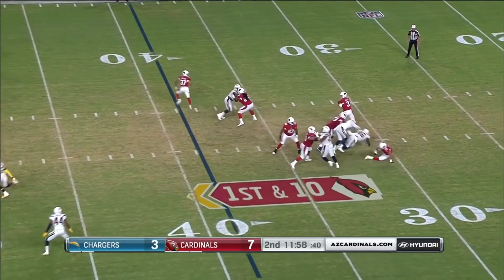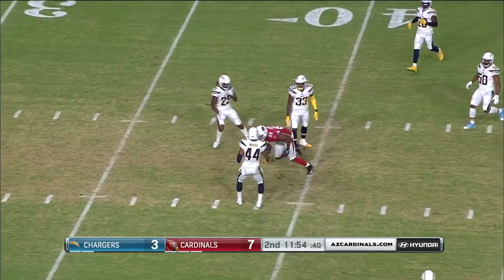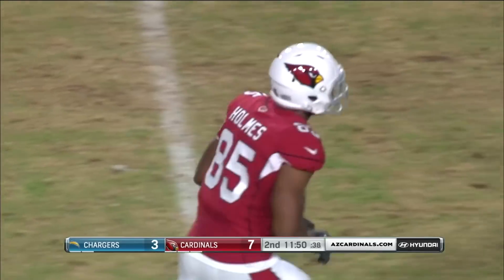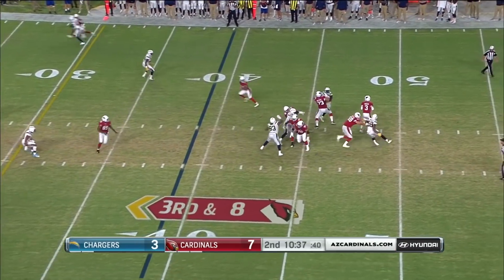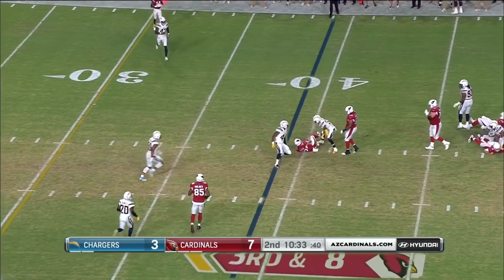Josh Rosen out there for his second series, evading traffic. His pass is on target to the 40-yard line to Gabe Holmes — he was touched down there, it's a 21-yard pickup. Rosen on third and long gets hit from behind and gets rid of it. It's caught by Foster.